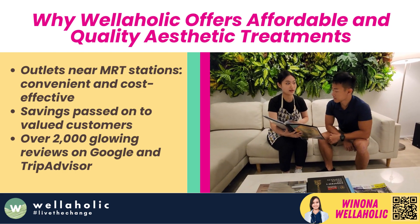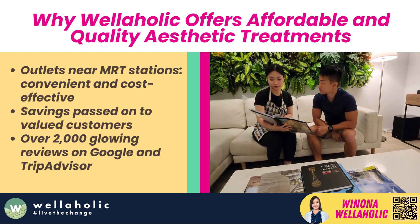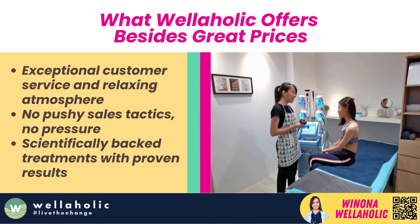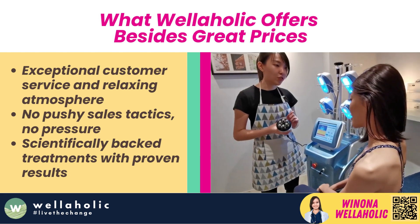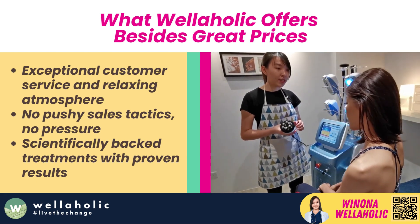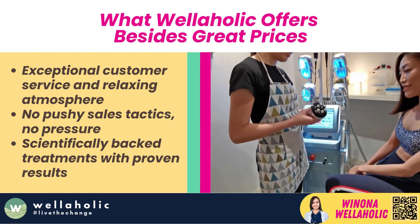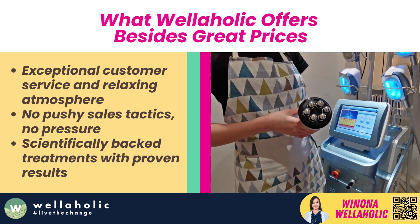Don't just take our word for it — over 2,000 glowing reviews on Google and TripAdvisor testify to our commitment to affordability and customer satisfaction. Here at Wellaholic, we're not just about great prices. We're also about exceptional customer service and creating a serene, relaxing atmosphere for you to enjoy. No pushy sales tactics, no pressure. We let the results of our scientifically backed treatments do the talking.